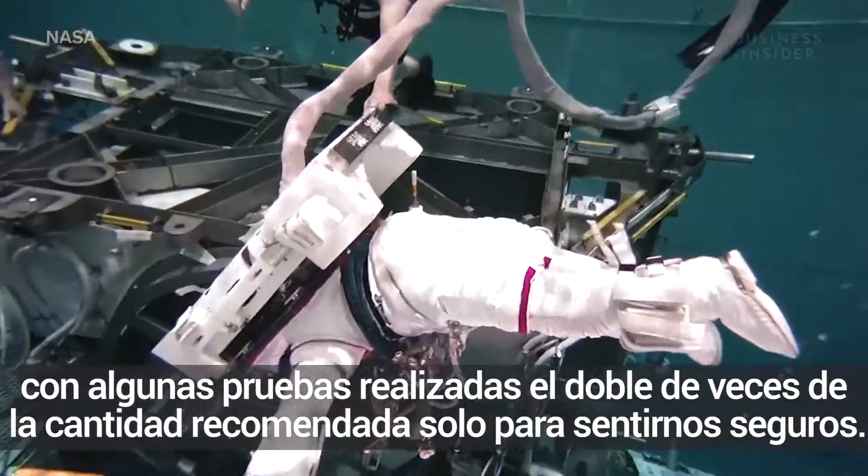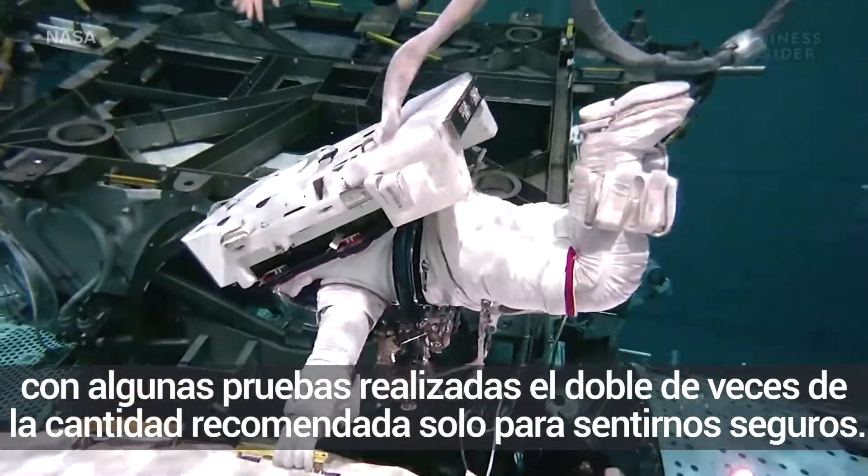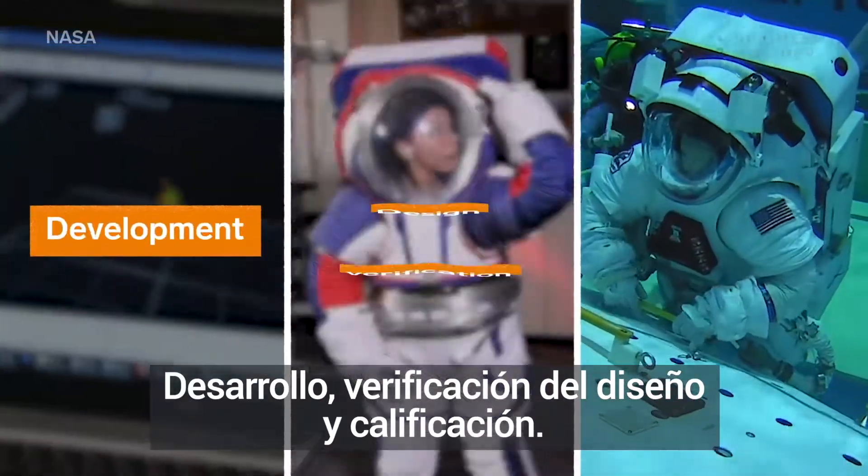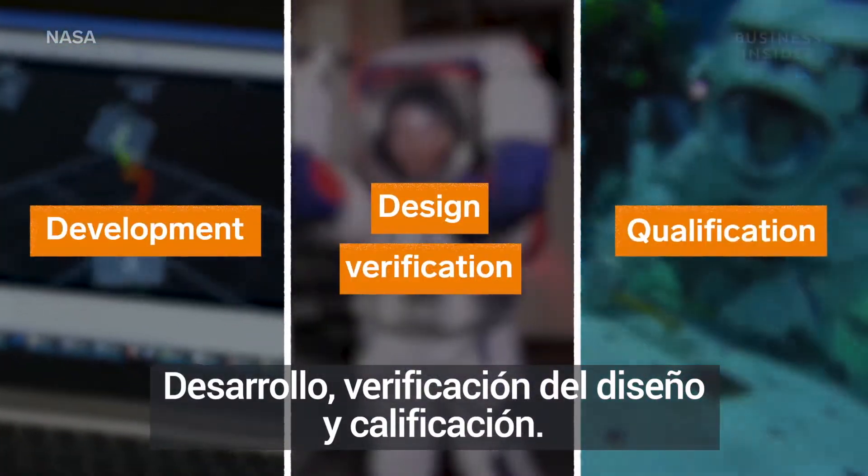So the XEMU testing process has been long and grueling, with some tests run twice the recommended amount, just to be safe. It's all broken up into three phases: development, design verification, and qualification.